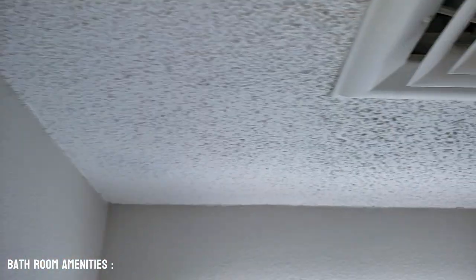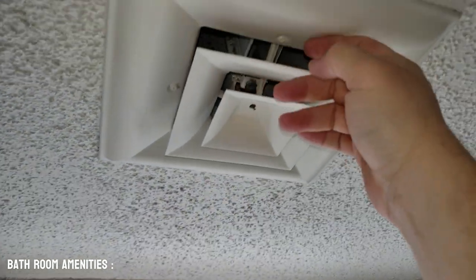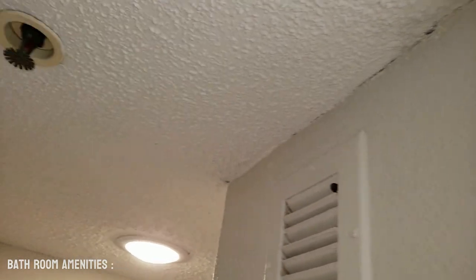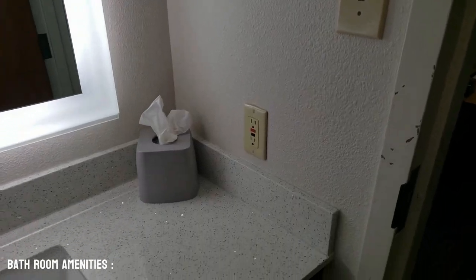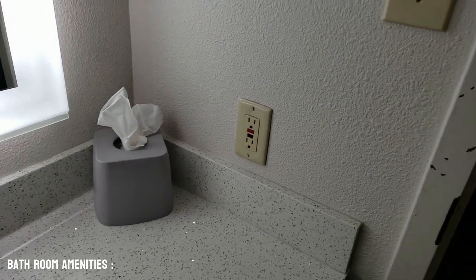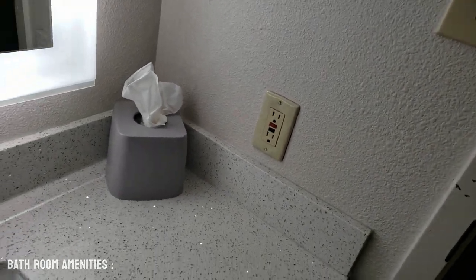We've got an AC intake and an AC out vent in here, so we've got the AC in the bathroom as well. There are also two power plugs in the bathroom, so you can go ahead and do some other things in the bathroom if you need.